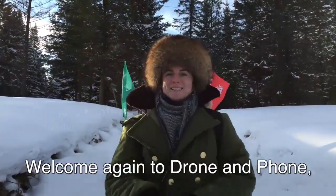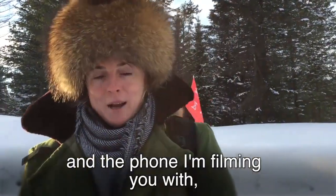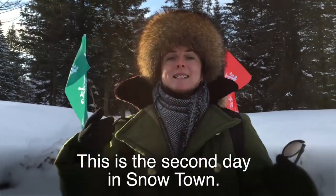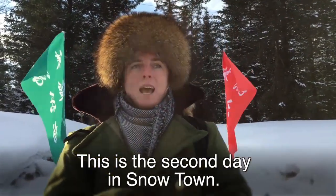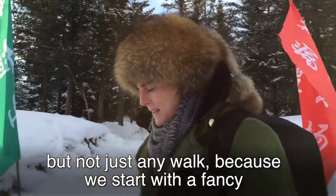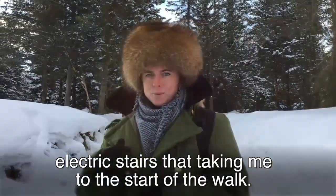Welcome again to Drone and the Phone, the show where I take my trusty drone and the phone I'm filming you with to explore some of Asia's nicest outdoors adventures. This is the second day in Snowtown and today we're going to start off with a nice walk — but not just any walk, because we start with the fancy electric stairs that's taking me to the start of the walk.